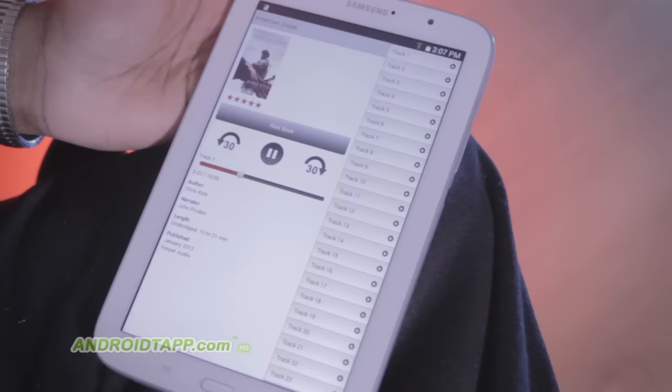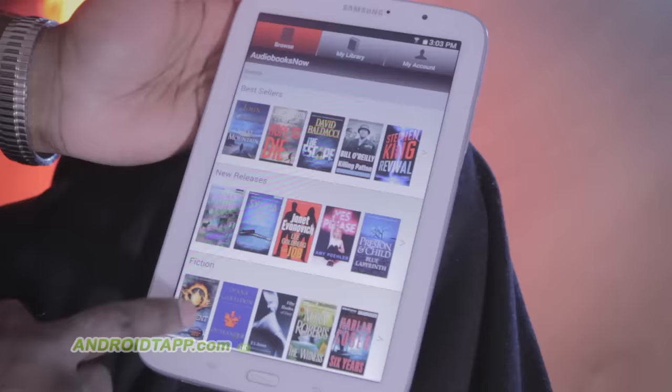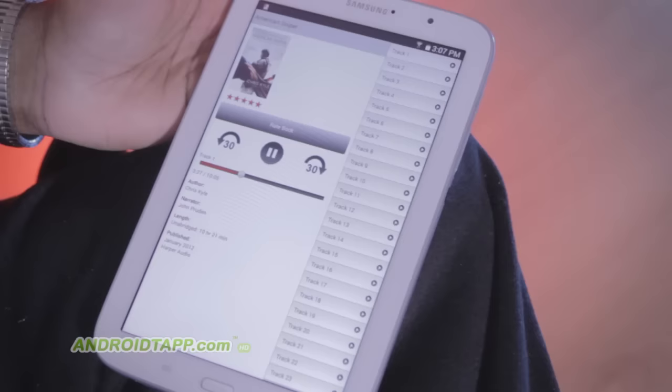It offers thousands of books you can listen to in high-quality audio format. It offers a free 30-day trial subscription, giving 50% off your first book purchase. If you would like to listen to a novel read aloud to you, check out this video review to see why you'll be downloading this app right away.